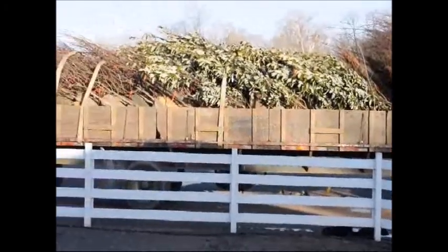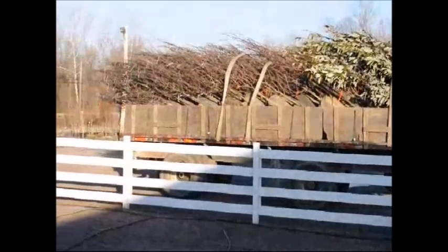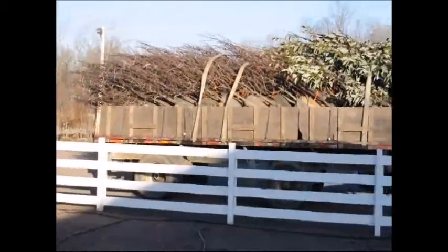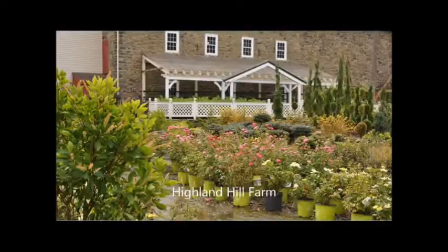This video is brought to you by Highland Hill Farm in Fountainville, PA. We can ship to you tractor trailer loads of trees on tractor trailer trucks, on our trucks, on flatbeds. We also ship by UPS, smaller trees in boxes.